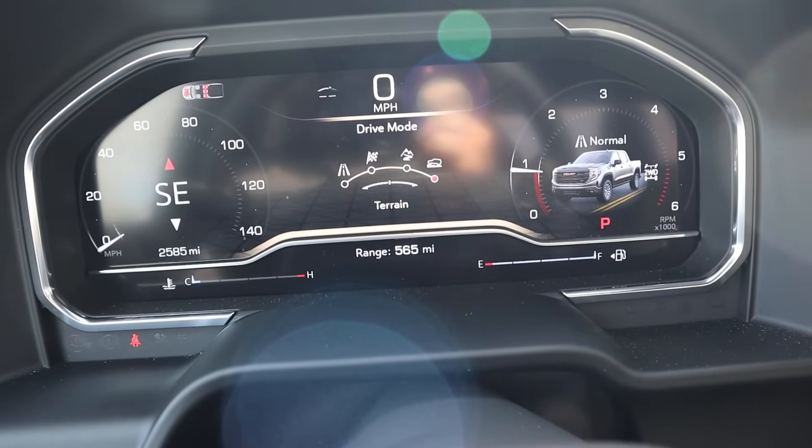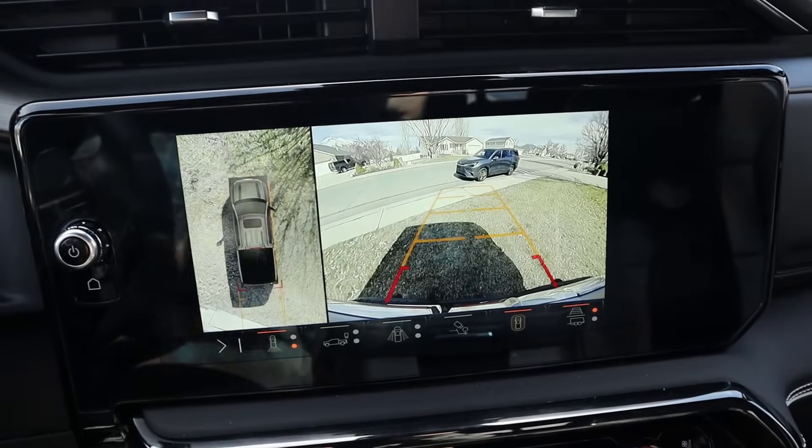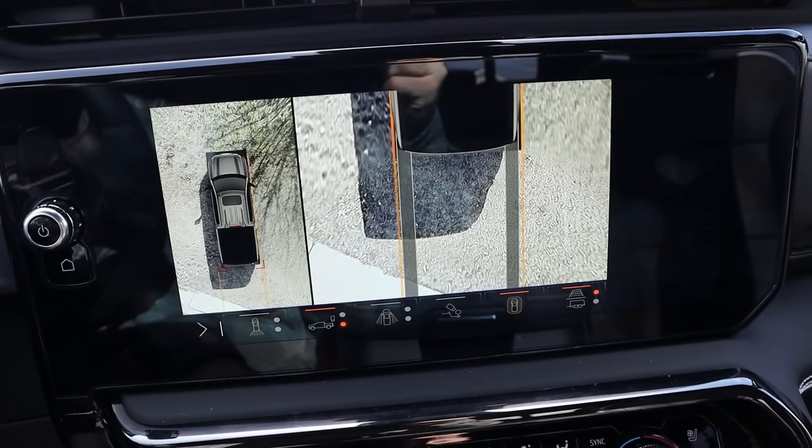You've got the different drive modes here, which I will be testing out very soon. The 360 camera system — I'm going to say this is a game changer with this truck. The horizontal display helps out quite a bit, and the trajectory lines and everything just make parking this truck so much easier.